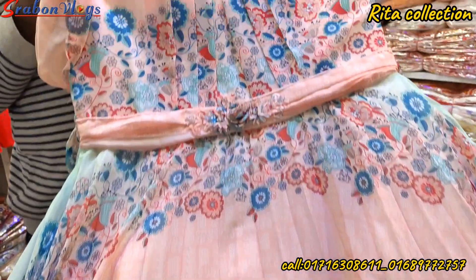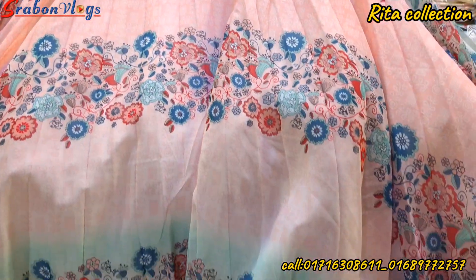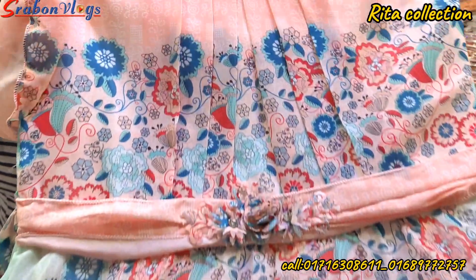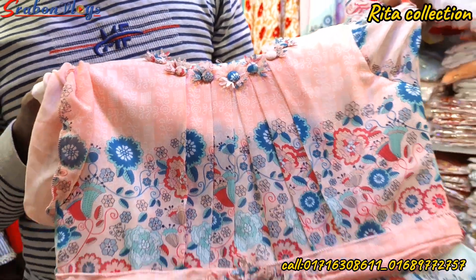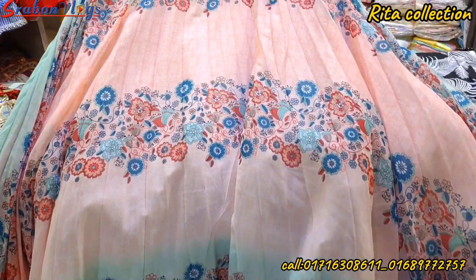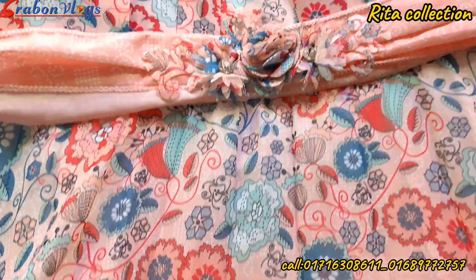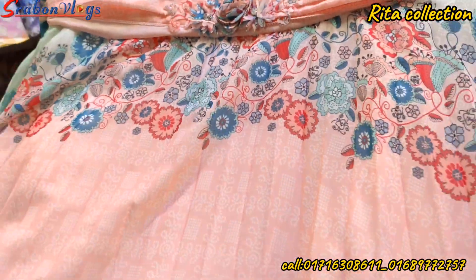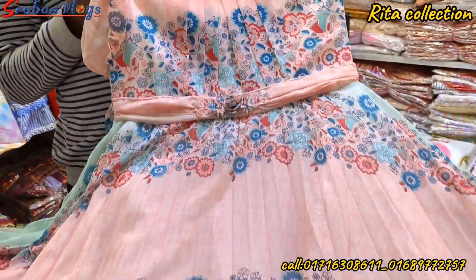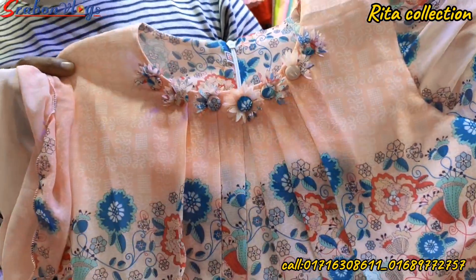There are lots of different colors. So you can see the size of the color. Friends, when you look at the color, you can see the color.